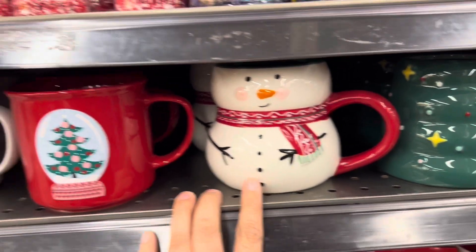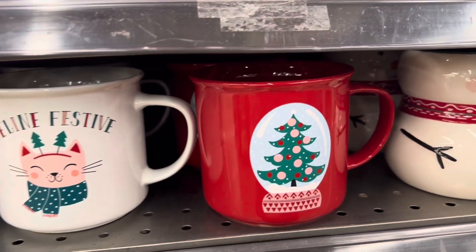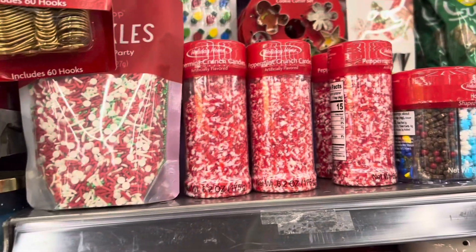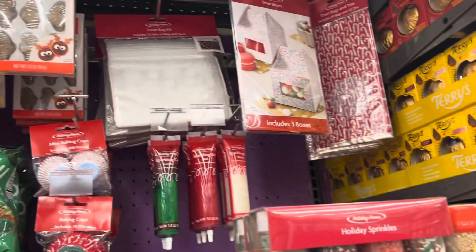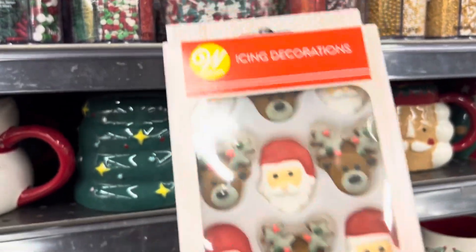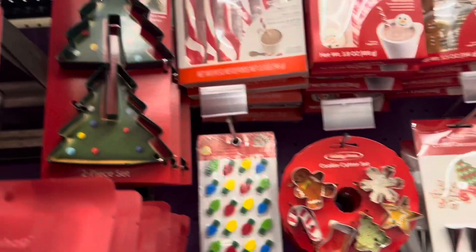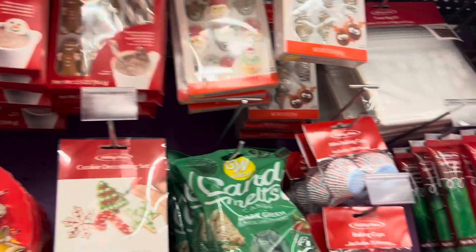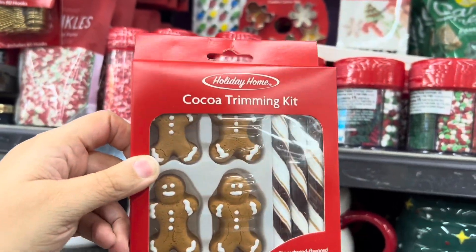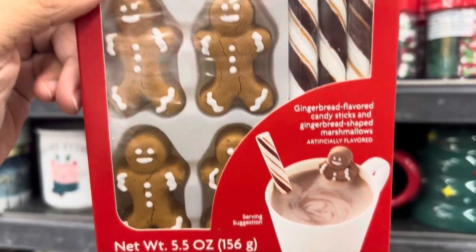And a frosted snowman, a festive cute kitty cat, and a cute red Christmas tree mug. Then we have sprinkles for cupcakes, icing, all the baked goods treat bags. Look at these adorable icing decorations to go on top of cupcakes, some adorable cookie cutter sets, Christmas tree cookie cutters. And how darling are these — gingerbread cocoa trimming kits! Looks like you put the straw and the gingerbread inside your cocoa kit.